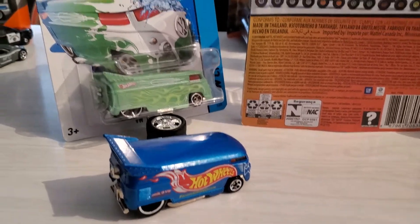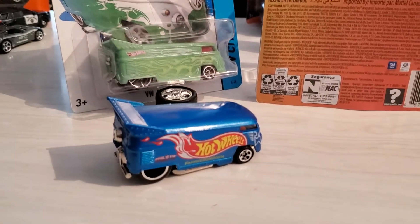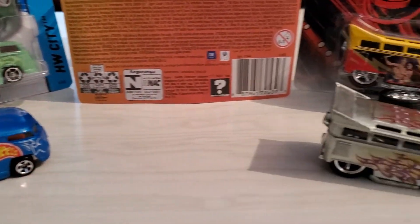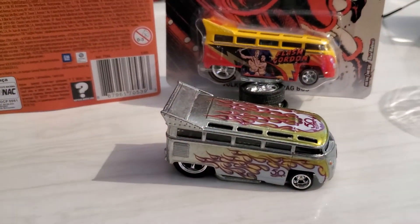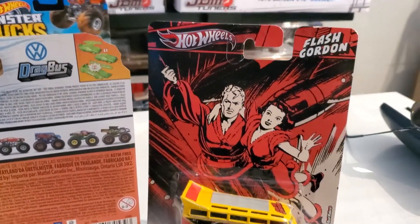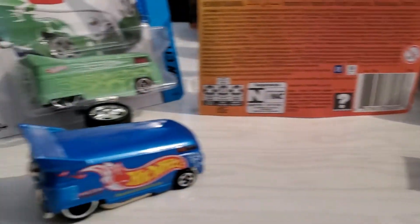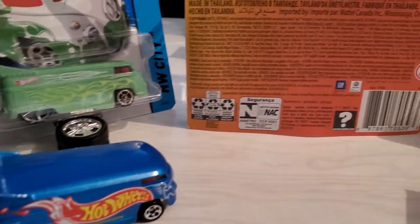Welcome back everybody. When I was filming my Volkswagen vans from Hot Wheels, I knew there was another van out there that I had to have, and I hadn't found it yet. Well, today I found it.